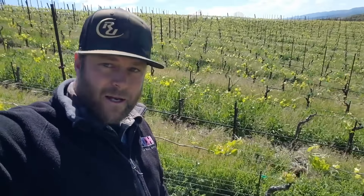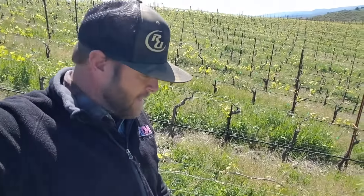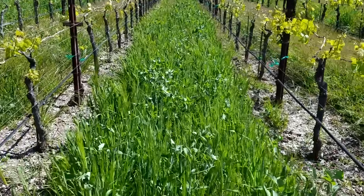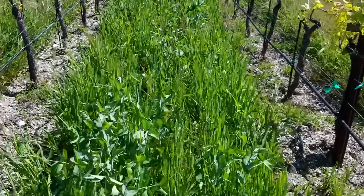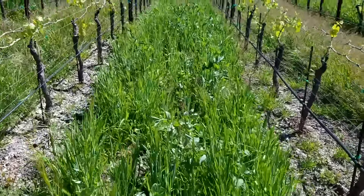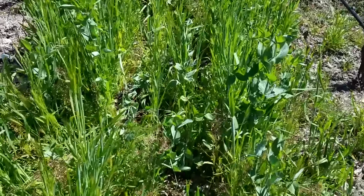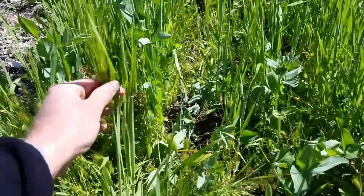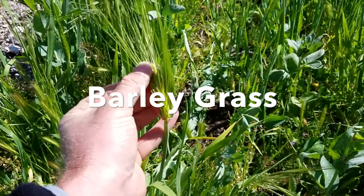What we're using for our cover crop blend is a mix. The first component is a barley grass, and then we also include sweet peas and fava beans, or bell beans. So as I walk up this vine row here, I can point out what is what. We're going to zoom in here — this right here is our barley grass, and it's actually coming to seed, so you can kind of see those barley seeds in that little tuft.